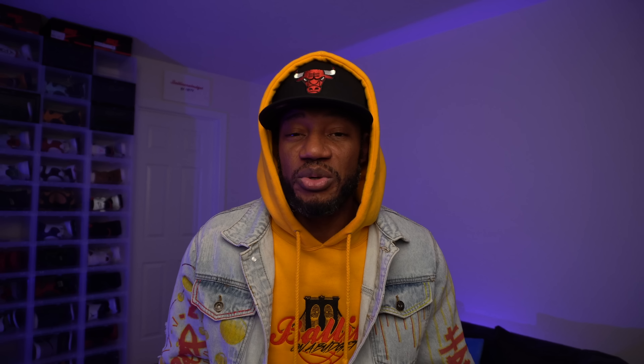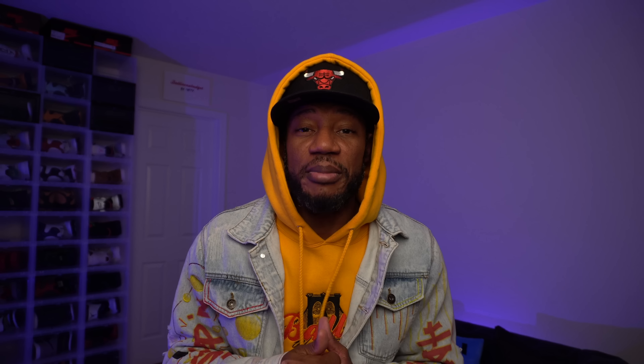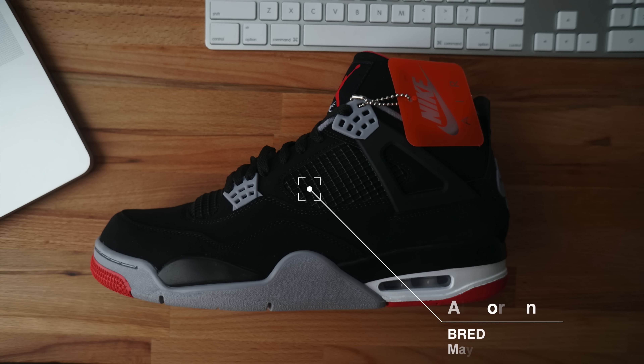Then Drake went back to Jordan Brand and they put the OVO branding back on the tongue. I got the alternate release, not the original OVO release. Drake is back with Jordan Brand. I got the shoe for $200 and rocked it a handful of times. I like the suede, I like the purple — I don't have much purple in my Jordan collection, so this was a must-have.